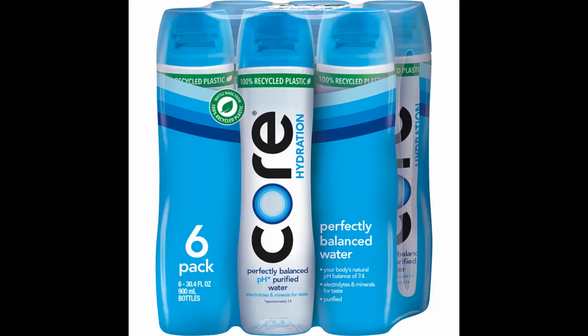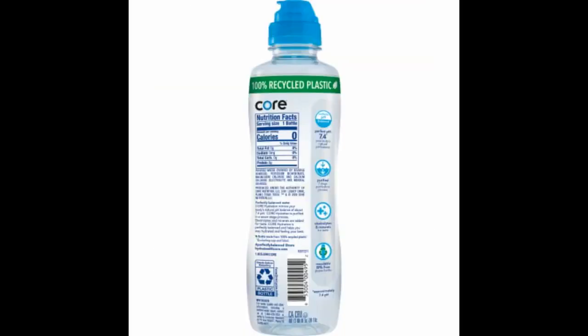Love this water. The only problem is that the price keeps going up. Why do the prices keep going up and down on all the water at Amazon? My absolute favorite water, but the price went up — still a little disappointing.